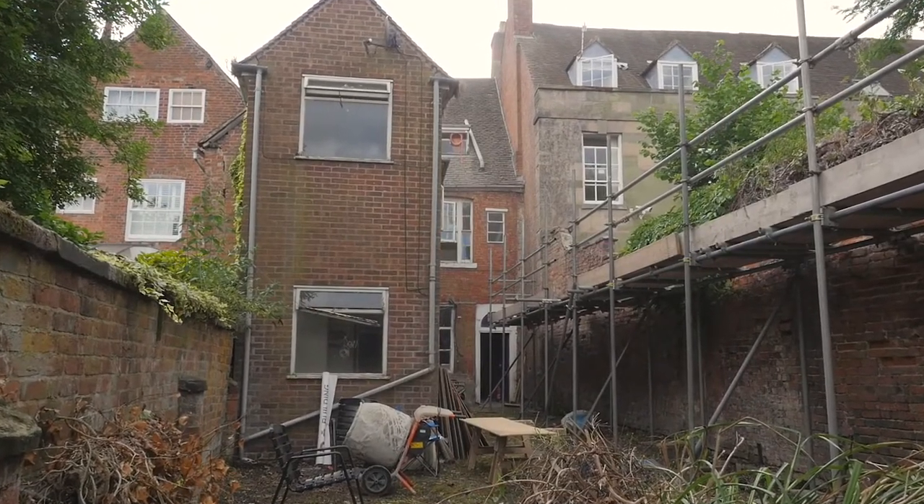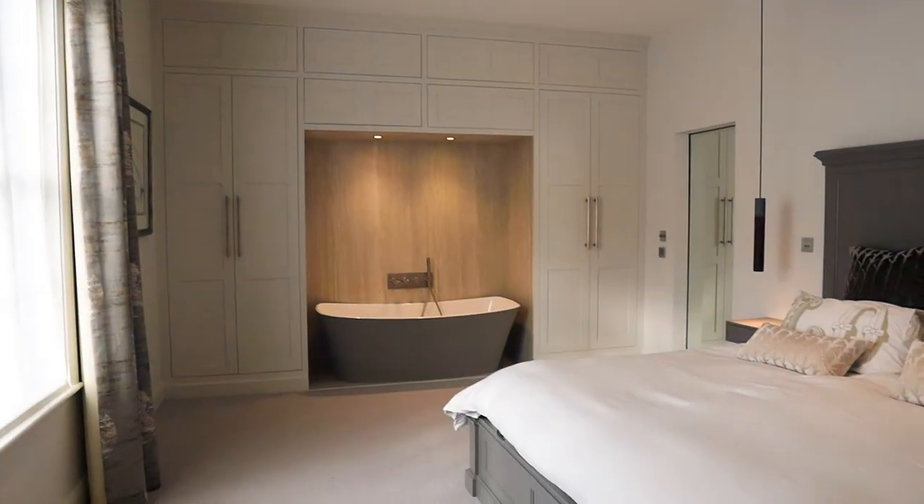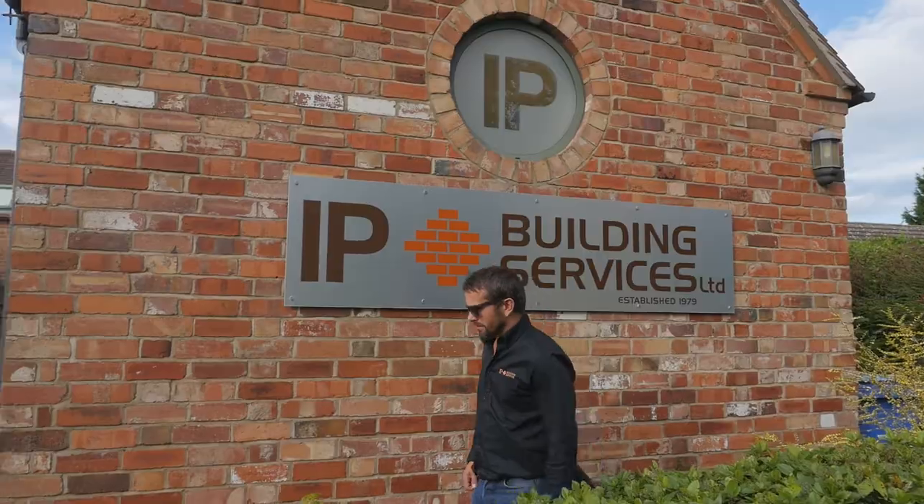We were very happy that we appointed IP to help us with this project — they're such lovely people to deal with. What we like about IP is that it's a family-run business; Jaris does all the figures and Jay manages the project for you. We had worked with them before about 20 years ago when we first moved up to Warwickshire from London, and we really had no hesitation in using them again because we'd already had a good experience working with them on a big project.